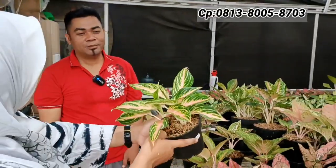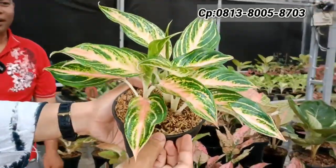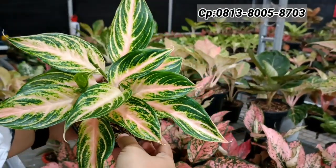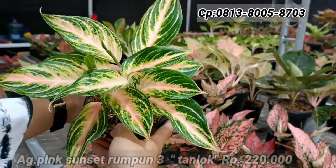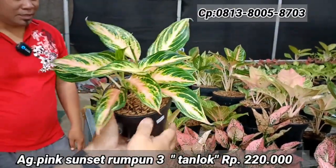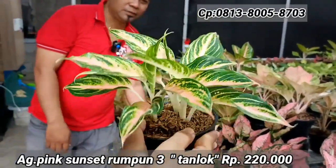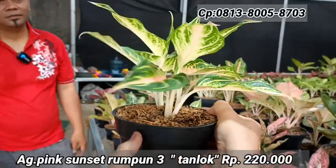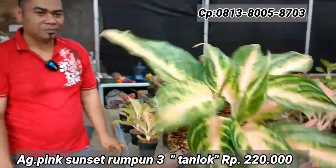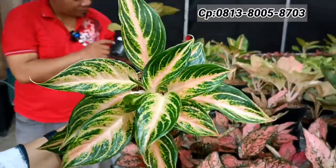Ini ada rumpunan Pink Sunset — asli dari bonggol utama, isinya ada tiga. Angkat induk harganya Rp220.000 saja. Kalau dipecah-pecah tidak sampai Rp80.000-an. Untuk lokal sendiri punya warna berbeda dan lebih tebal.